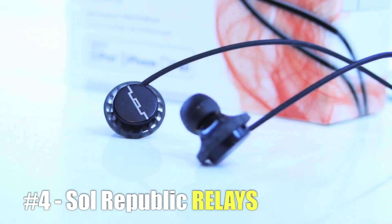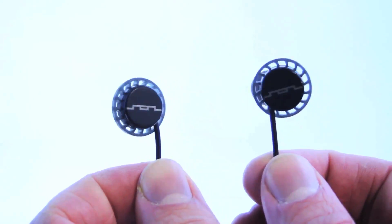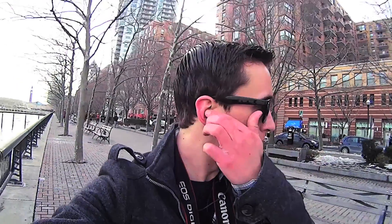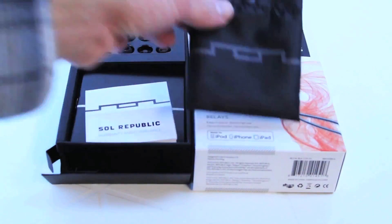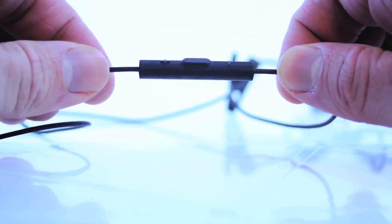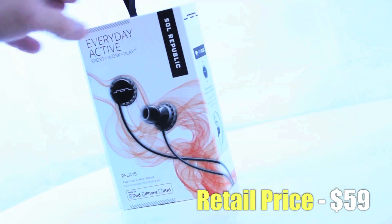At number 4 we have the Sol Republic Relays. Now I know what you're thinking — why earbuds? Truthfully, these have become my go-to headphones in situations where bigger headphones are not really that practical. They sound great, they look good, and because they are designed for people with active lifestyles, they will never fall out of your ears. These are hands down my favorite pair of headphones when it comes to earbuds.